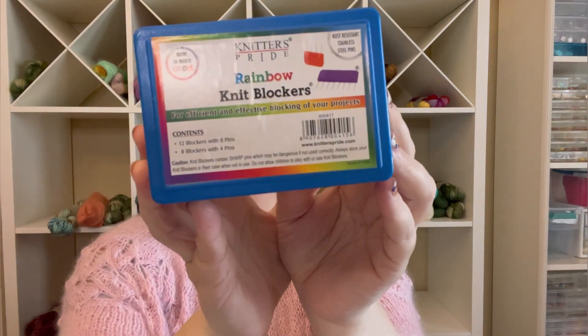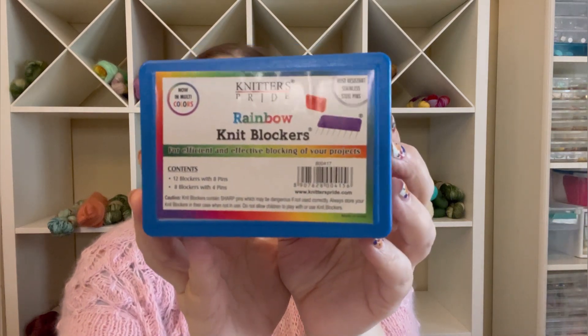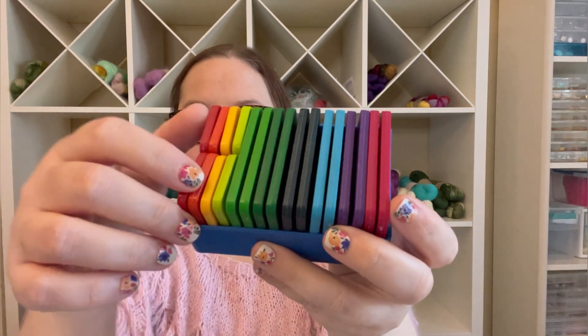I did get two things in the mail that I wanted to show you. The first one is these knit blockers from Knitter's Pride. You use them to block your finished items. This is what they look like inside — they're blocking pins. When you're laying your project out flat on your blocking mats, you stretch it out to your desired dimensions and then lay these pins down to hold it in place.